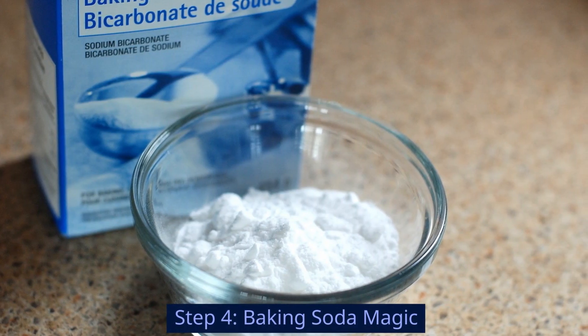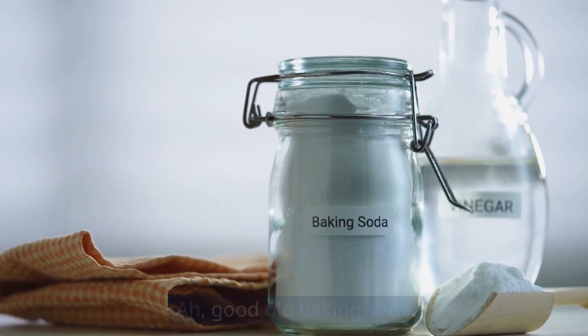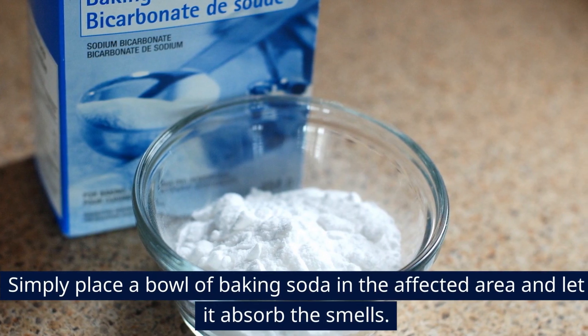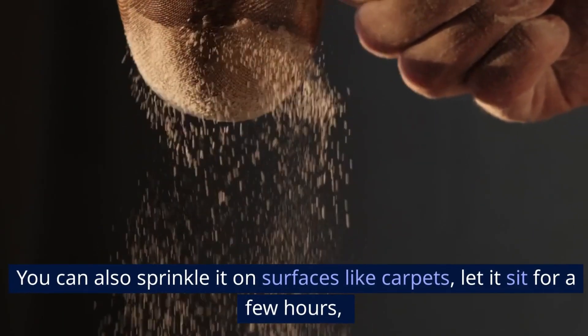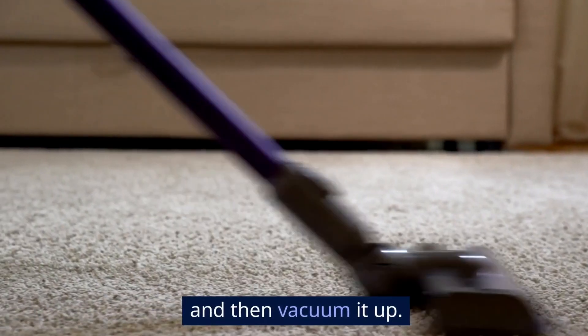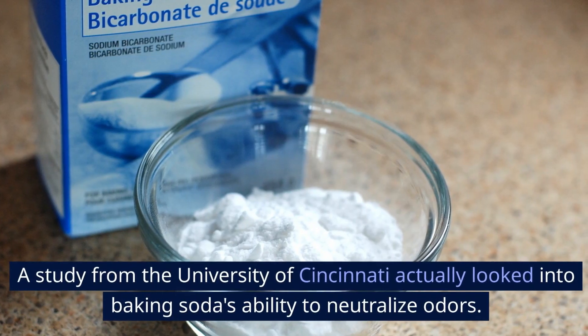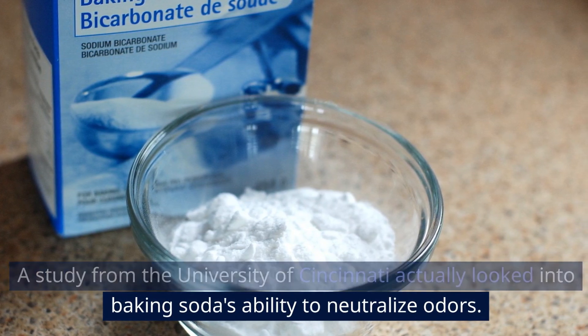Step 4: Baking Soda Magic. Good old baking soda — simply place a bowl of it in the affected area and let it absorb the smells. You can also sprinkle it on surfaces like carpets, let it sit for a few hours, and then vacuum it up. A study from the University of Cincinnati actually looked into baking soda's ability to neutralize odors.